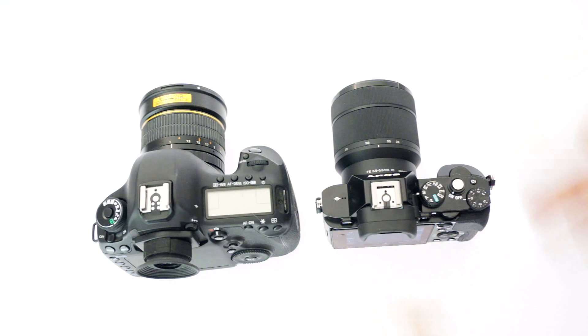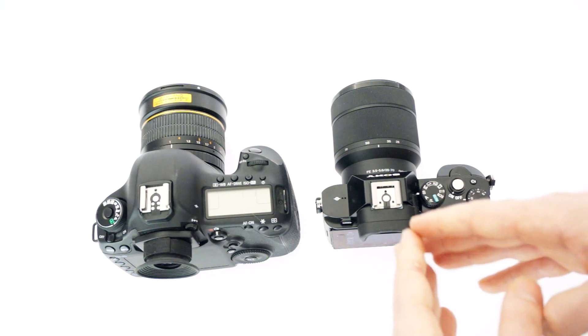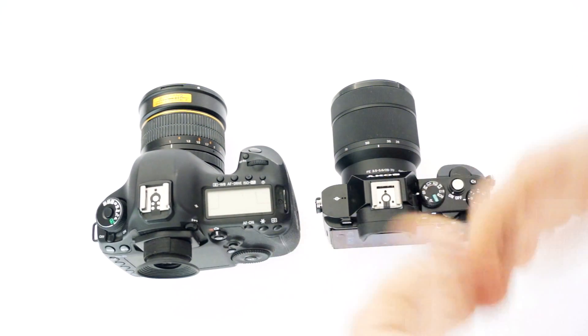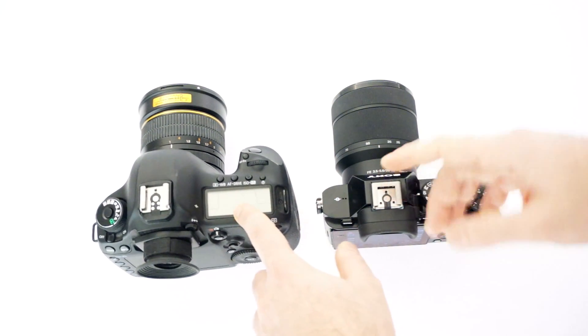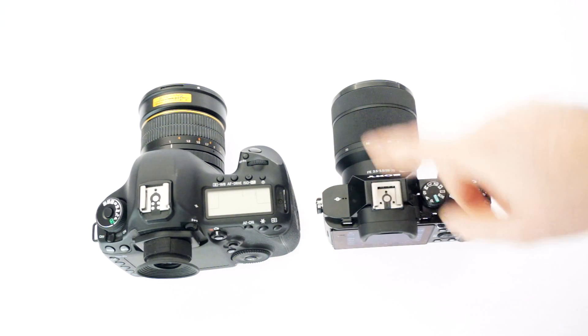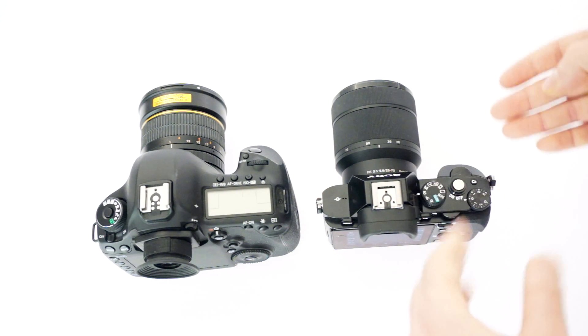So because there's so much to go over, I'm going to split it up into four different videos. It's going to be this and the 5D Mark III for stills, this and the 5D Mark III for video — that's two separate videos. And then again, two separate videos for this and the NEX6: one for video, one for stills.